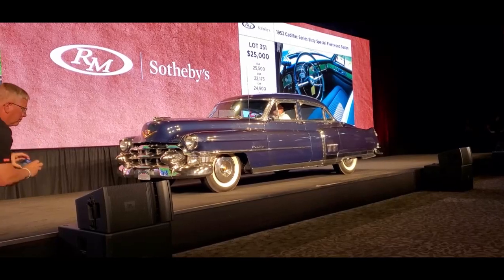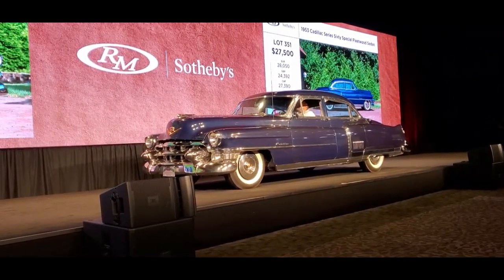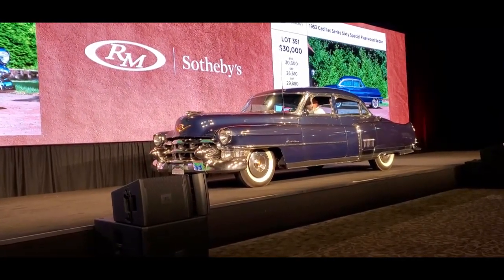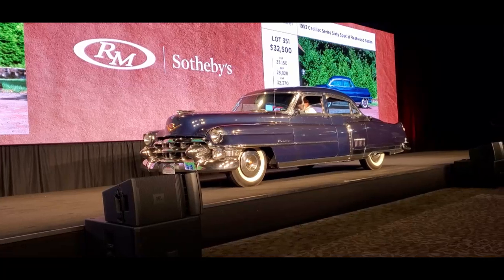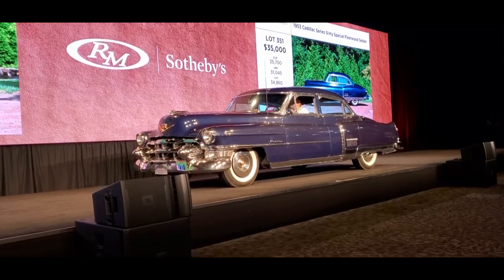$27,500, thank you. Now $30,000. We're on the far side of $27,500. We get $30,000. $30,000, $32,500. Pete, you didn't make it. $32,500, now $35,000. $32,500 on the floor. $35,000, that's selling all the way. $35,000, thank you — now $37,500, sir.